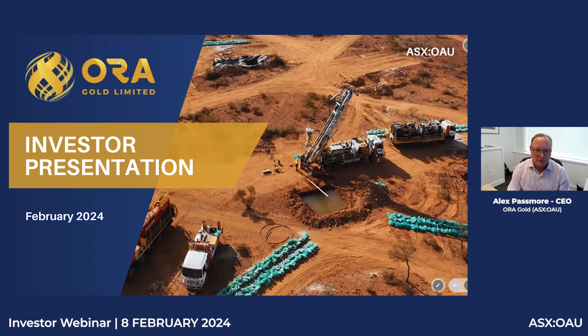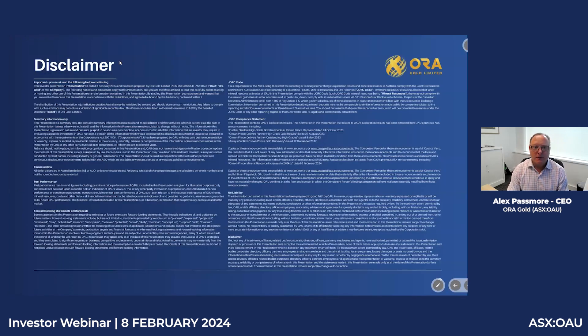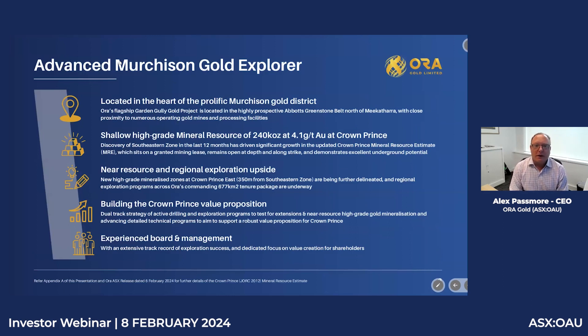Good morning, Jane, and welcome all — thank you for attending the Aura Gold investor webinar. Aura Gold is an advanced explorer in the Murchison region of Western Australia. Our flagship project is the Garden Gully Gold project, north of Meekatharra, sitting in the Abbott's Greenstone Belt — a significant yet under-explored Greenstone Belt. The project sits in an area surrounded by producing and past-producing mines and is on a granted mining lease, well-located within the Murchison Gold region.